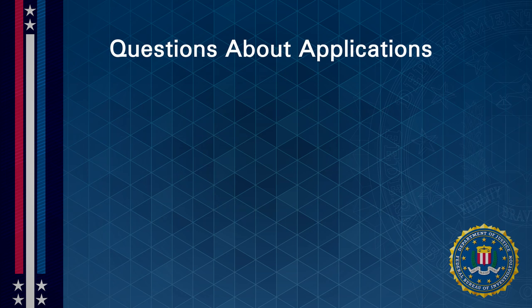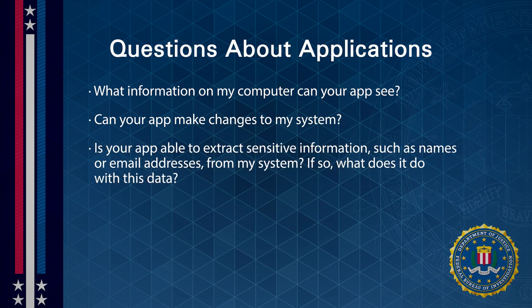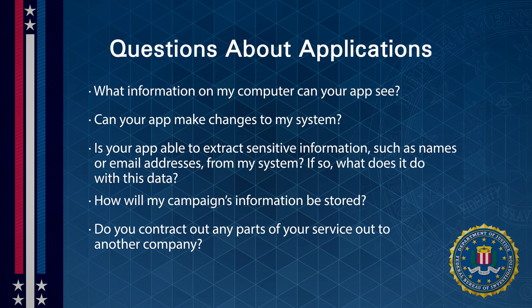When you're looking at applications, you might ask some extra questions: What information on my computer can your app see? Can your app make changes to my system? Is your app able to extract sensitive information such as names or email addresses from my system, and if so, what does it do with this data? How will my campaign's information be stored? Do you contract any parts of your service out to another company?